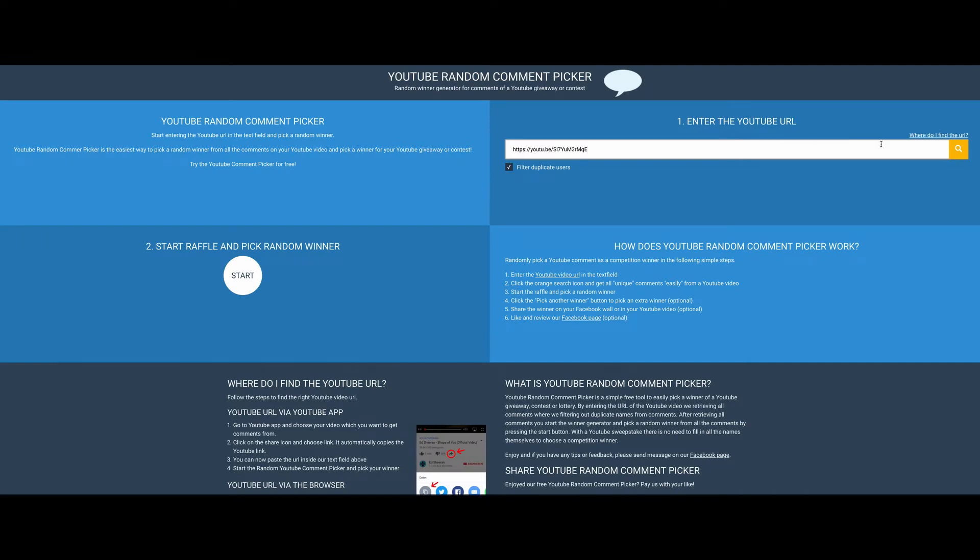I appreciate everybody that commented. I'm so excited — it is midnight and it is about time to go ahead and pick our winner.